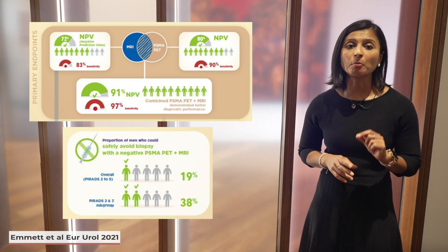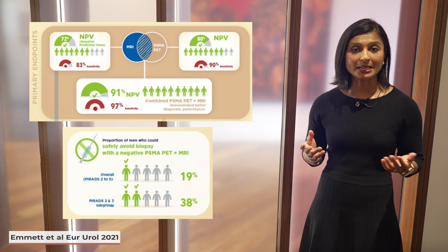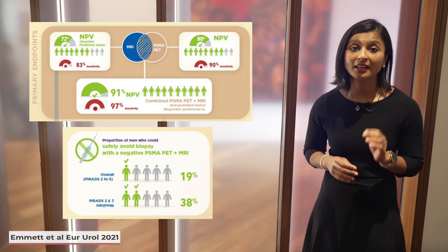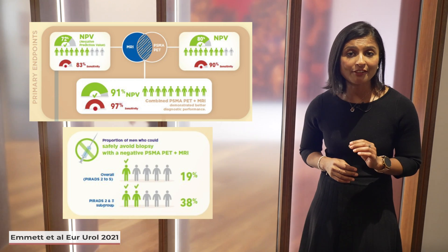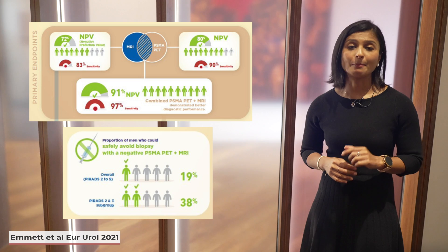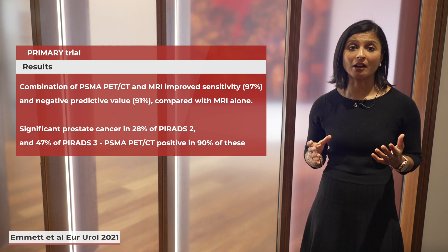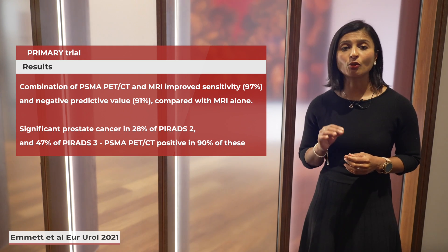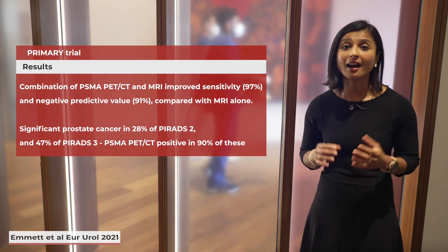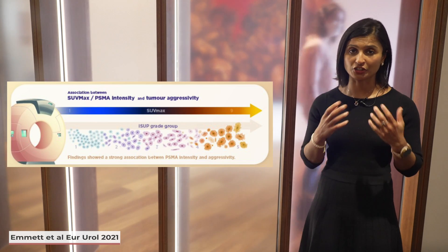A key secondary endpoint was the proportion of men who could safely avoid biopsy with negative PSMA and MRI. The authors demonstrated that combined PSMA and MRI had a statistically significant increase in negative predictive value compared with MRI alone. If men with negative findings on combined imaging avoided a biopsy, 3.1% of clinically significant cancers would be missed, compared to a much higher 17% in the MRI-alone group. The synergistic benefit of PSMA PET and MRI was particularly relevant for men with negative or equivocal MRI, with 90% of clinically significant cancers with PI-RADS 2 or 3 on MRI identified by PSMA. PSMA intensity and SUVmax also appeared to be associated with tumour aggressiveness on histopathology.